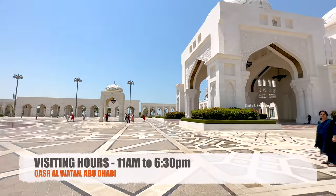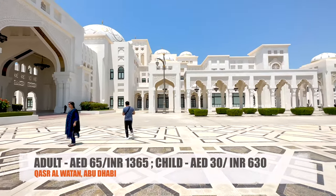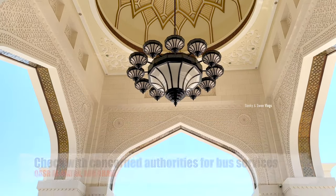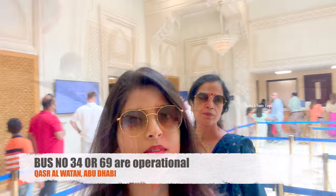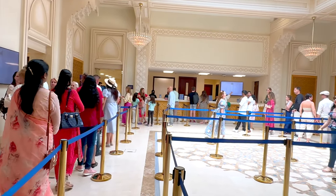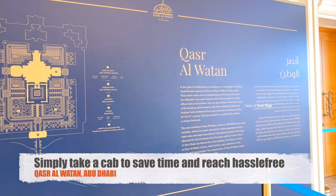The first place that we stopped is at the Presidential Palace. The visiting hours are from 11 am till 6:30 pm. The tickets cost 65 dirhams for adults and 30 dirhams for children. The bus services are not very regular, but you can catch bus number 34 or 69 from the central bus station and that will take you to the visitor's entrance of Qasar al-Watan. If not, you can simply take a taxi and reach here without any hassle.